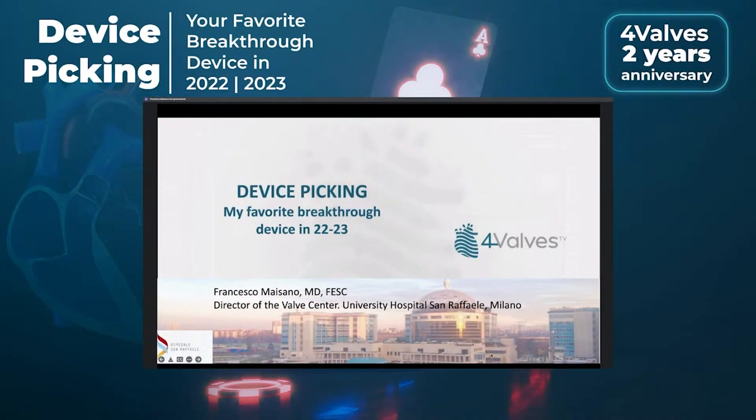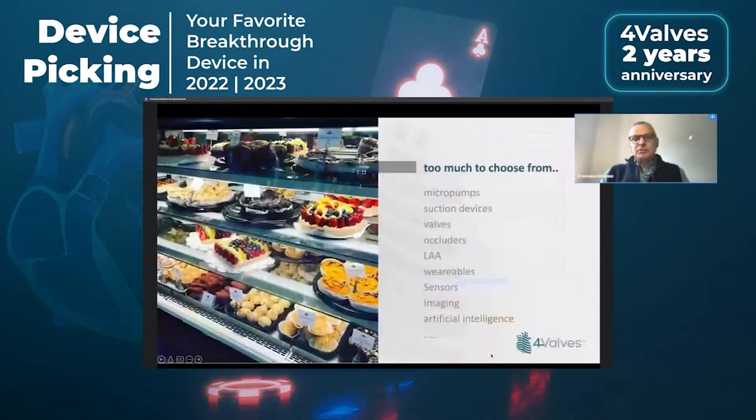Device Picking — my favorite breakthrough device in 2022-23. Obviously it's a lot of difficult choices, like you go in the morning to the cafeteria and you really have a lot of options. So it's not easy to choose one among so many innovative devices which are pushed into the system almost every week.